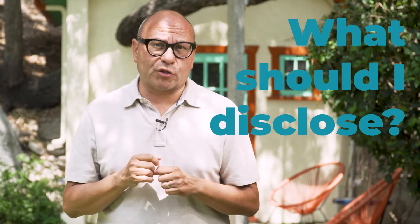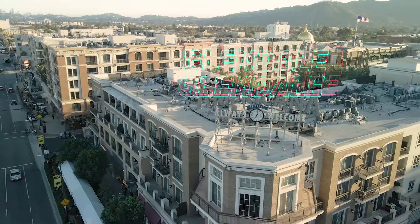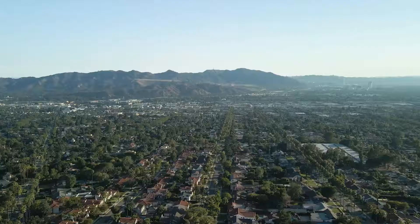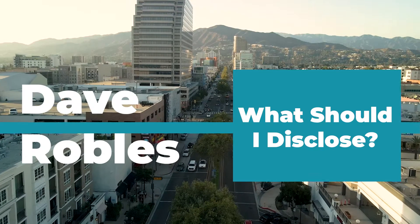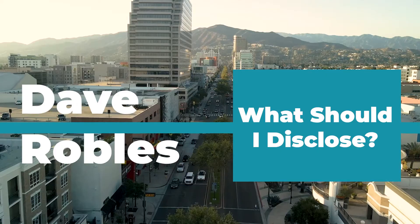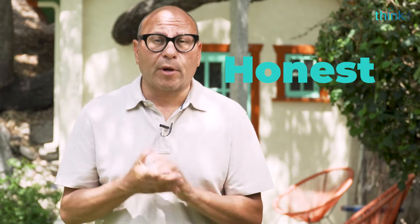If you're selling a home, what should you and what should you not disclose to a buyer about the condition of your home? Most people agree that it's important to be transparent and honest about the condition of your home when you're selling it. But let's talk about a few things.